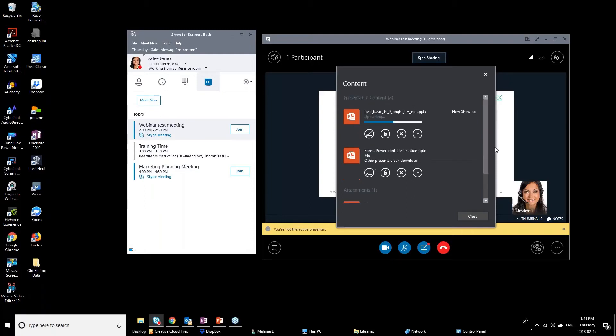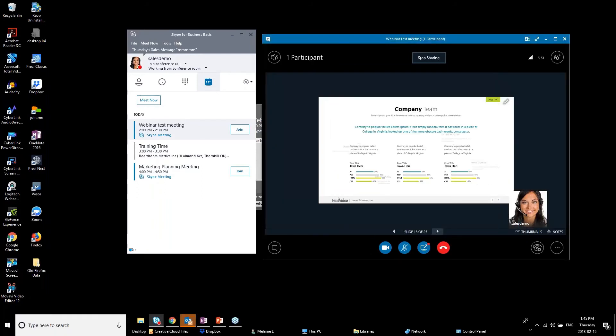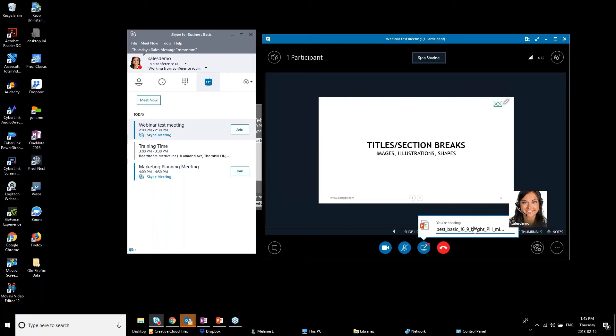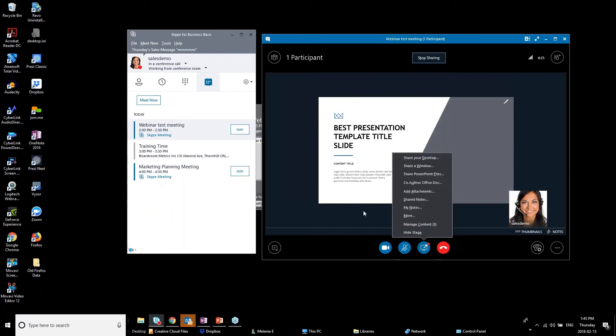The manage content interface is like a staging ground for all your meeting material. You can see which item is currently being shown and switch between them. It shows the attachment I added, the two presentations, and now I'll also show you how to create a poll. Go to 'More' in the meeting options — note that the Q&A section only appears in a live meeting with participants since it requires real-time interaction.